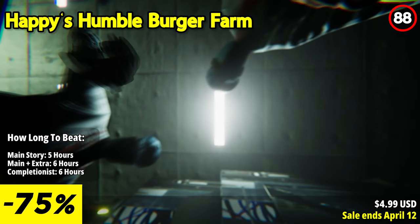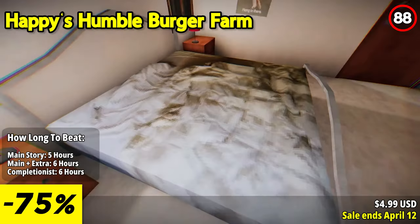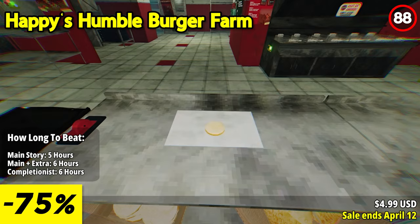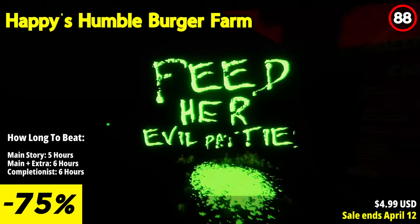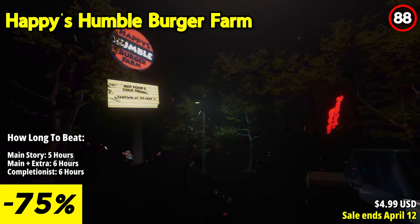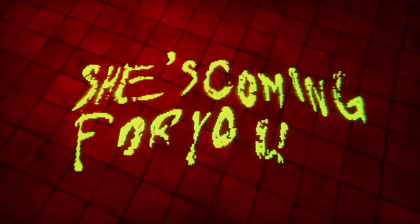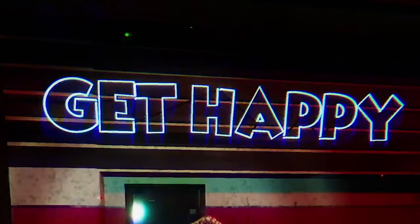Happy's Humble Burger Farm is a horror-slash-simulation game that immerses you in the night shift at a seemingly serene restaurant on the town's outskirts. As the sole employee, your duties include grilling patties, operating fryers, and serving customers with the restaurant's popular menu items. Navigate the challenges of managing customer orders efficiently while being mindful of mistakes and delays that may upset the restaurant's mascot, Happy the Humble Hafer. Upgrade your restaurant to streamline tasks and explore the mysteries behind the Happy's Humble Burger Farm franchise, Obscura Biotech, and the broader narrative.